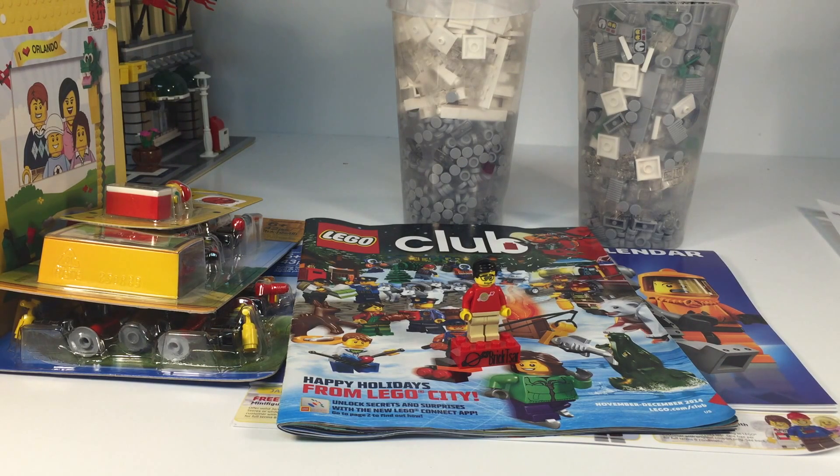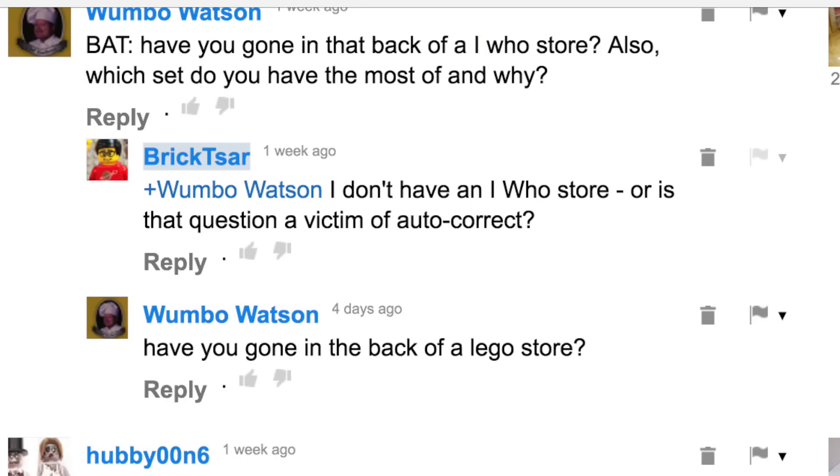Now we'll get to our two bad questions for the week — one actually has two parts. It's from Wombo Watson, who became a victim of autocorrect. The question is: have you ever been in the back of a Lego store? I did peek in the back of the Lego store when we were there at Downtown Disney, but I've never actually been in the back of the store. So no, I have not been.